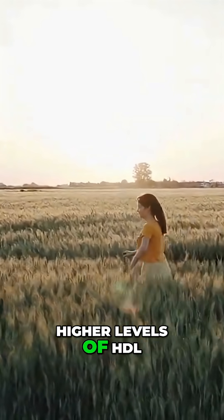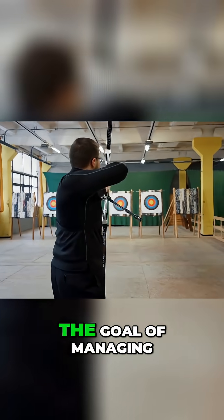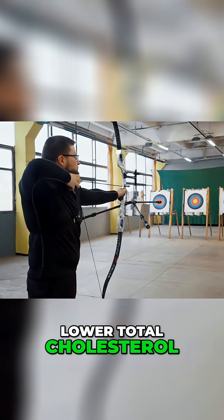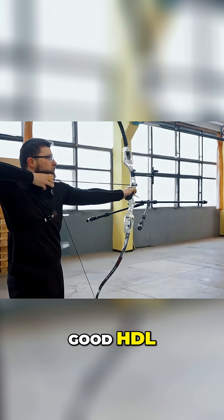Higher levels of HDL are therefore protective, which is why it's known as the good cholesterol. The goal of managing hyperlipidemia isn't just to lower total cholesterol, but specifically to lower the bad LDL and maintain or raise the good HDL.